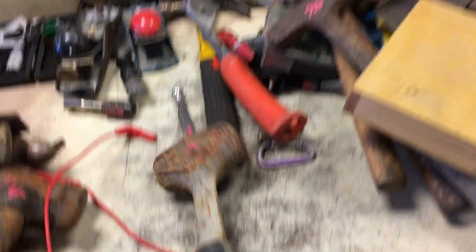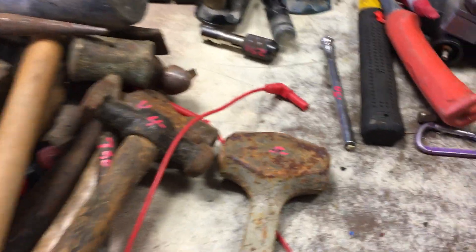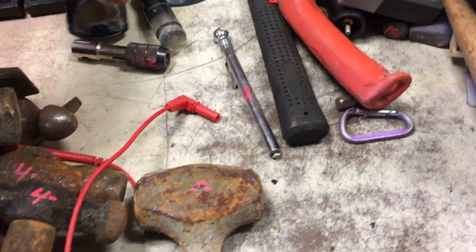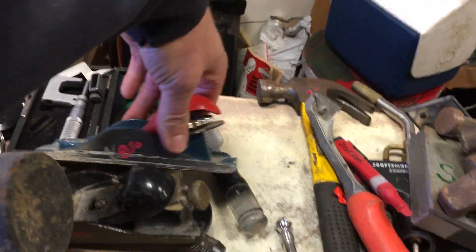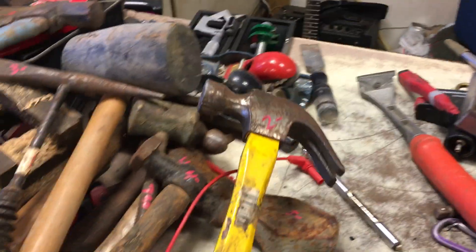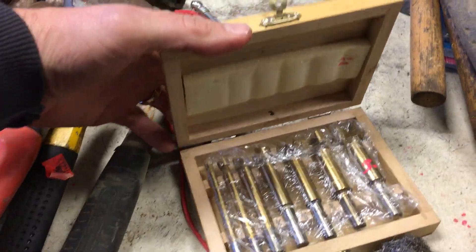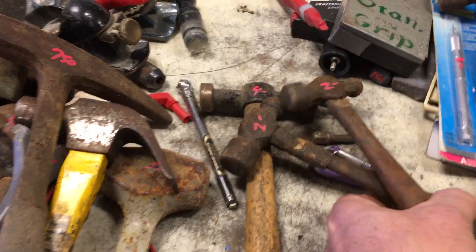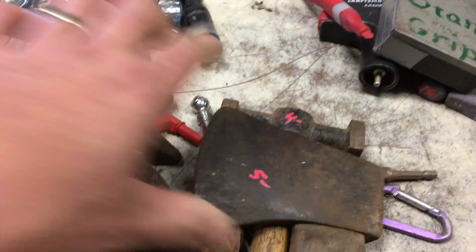$5 on the little sledgehammer. A couple Stanley Planes, $8.50. $8.50. Regular claw hammer, $2. Scraper, $2. Set of Forstner bits, $5. $7.50 on the Estwing Rock Hammer. More Ball Peen Hammers, $2, $2. $4 on the Body Hammer. $5 on the Plumb Hatchet. Set of Drill Bits, $9 — believe me, they're all there.